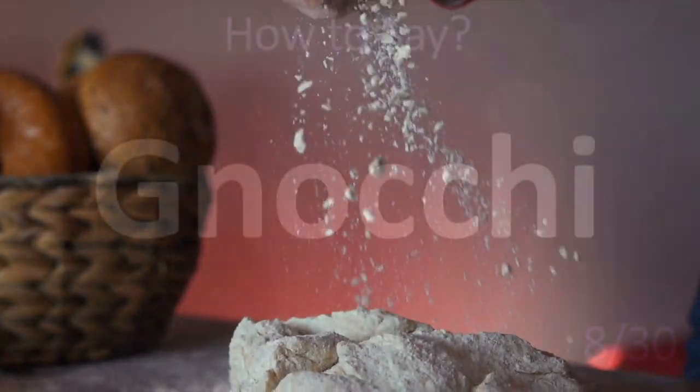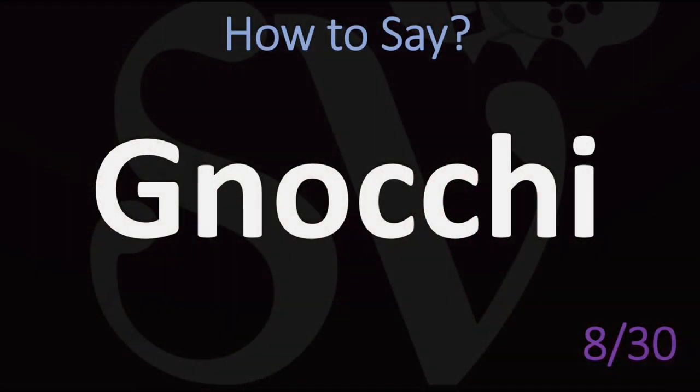An Italian word, often made from potatoes — a type of pasta. Gnocchi. Gnocchi is how it is said in Italy, not 'gnocchi' or anything like that. Simply 'gnocchi.' Gnocchi.